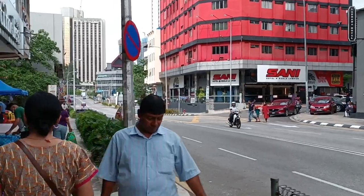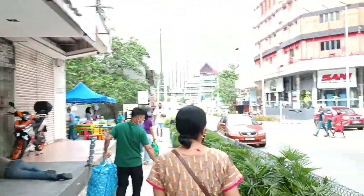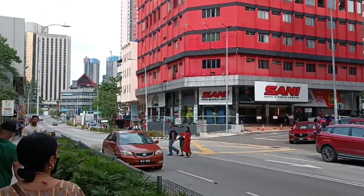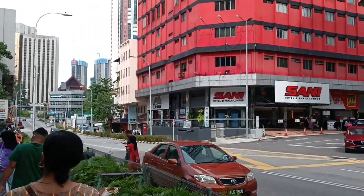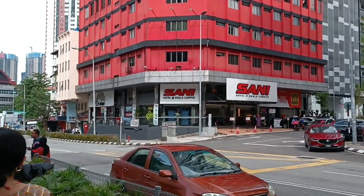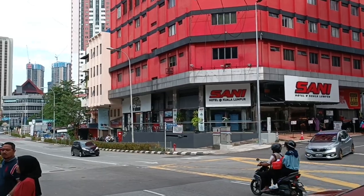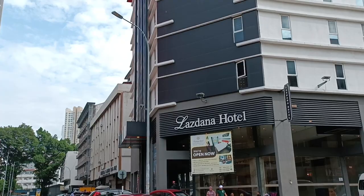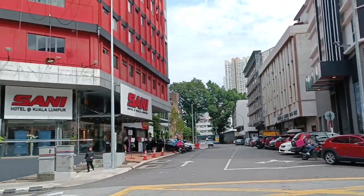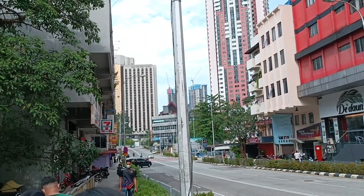This entire locality is filled with nice and economical hotels — the kind of hotels which most budget travelers would like to opt for. It's not quite expensive, but it's decent.